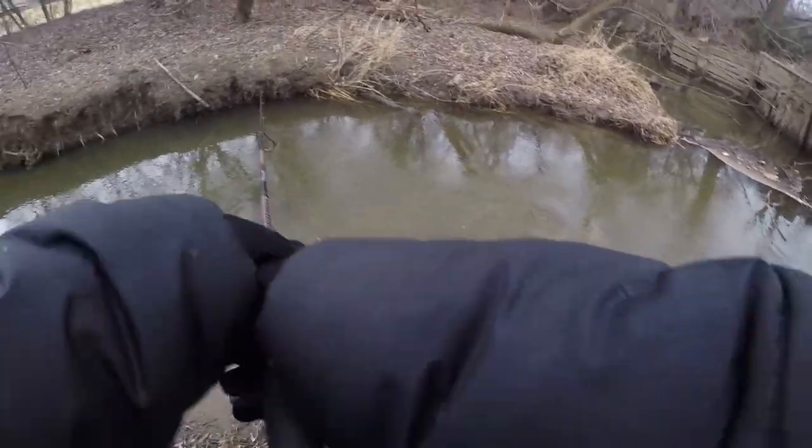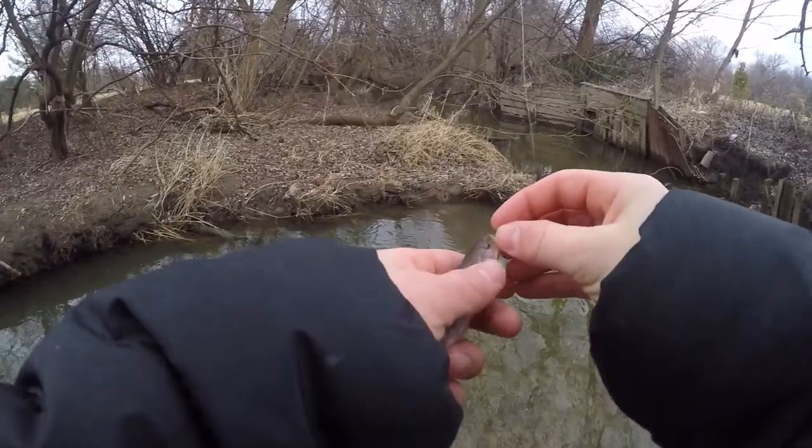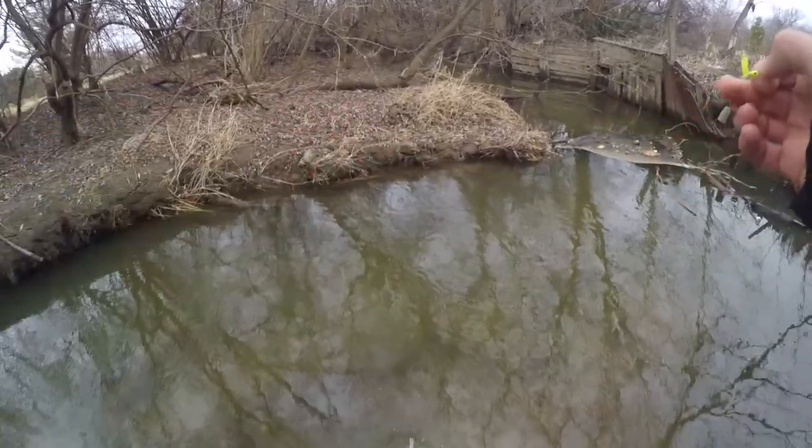This creek is absolutely loaded with these little guys. The green little ice fishing jig is working pretty well too.